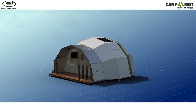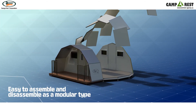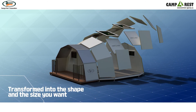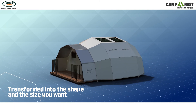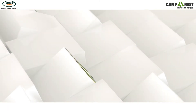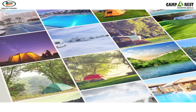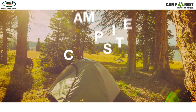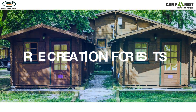Modern Igloo is easy to assemble and disassemble as a modular type and can be transformed into the shape and size you want, so the pleasure of your trip doubles. Your own space that can be installed and applied in various environments such as campgrounds, recreation forests, weekend farms, etc.